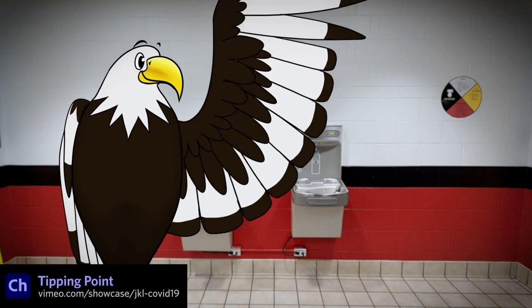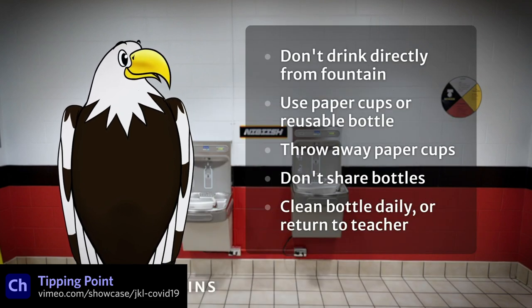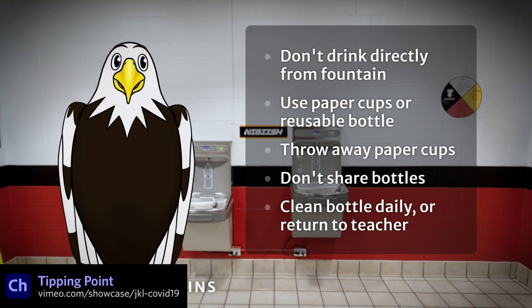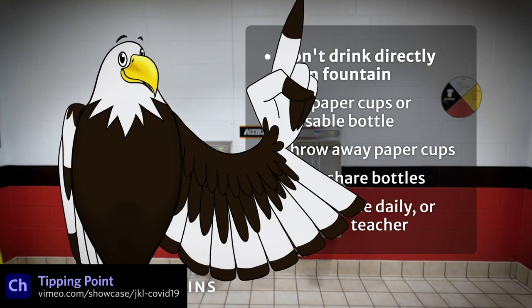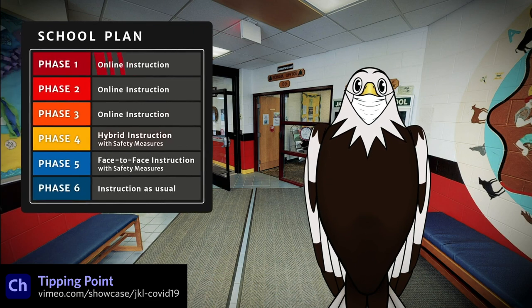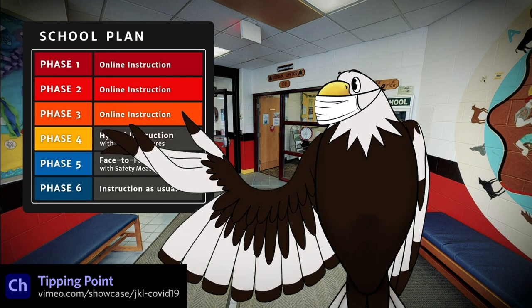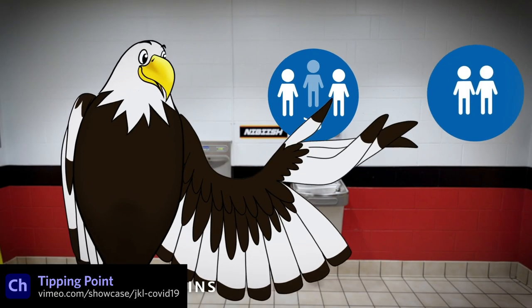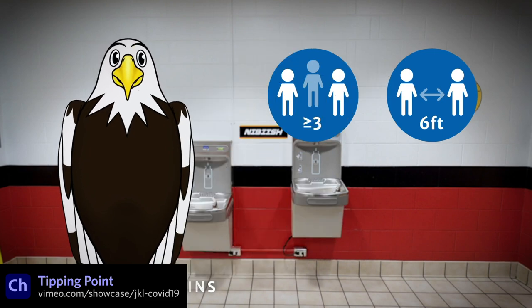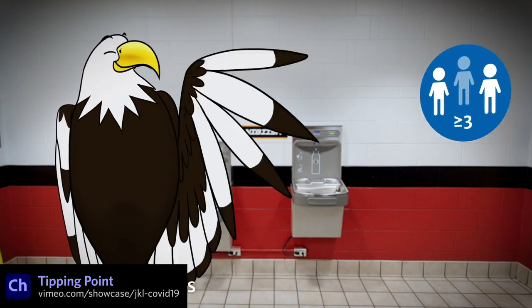Speaking of school, Tipping Point Solutions recently animated a Michigan-based school's eagle mascot, McGeezy, to talk to students about proper procedures when coming back for in-person learning. McGeezy helps make the important safety messaging more fun and watchable for kindergarten through eighth grade students. The cycle layers for wings used to wave, point, and make other gestures help add some flexible options to the character and keep things visually interesting.